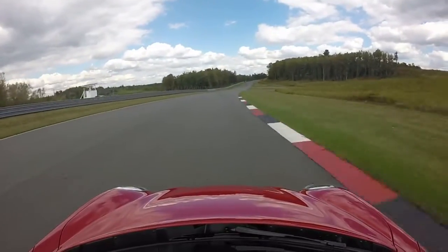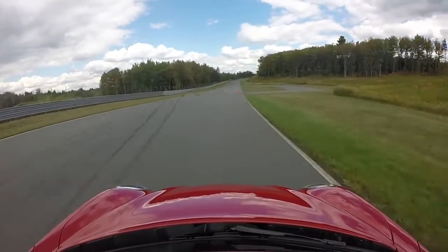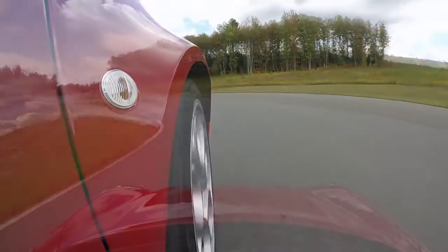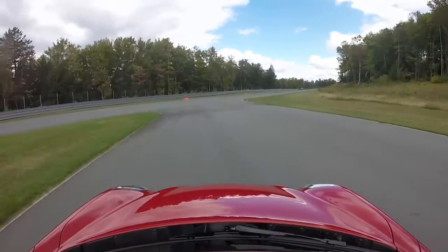The exhaust is so, so good. I have no idea how they got this thing to be street legal. It just sounds so fantastic — it sounds like a real race car. It's fantastic.